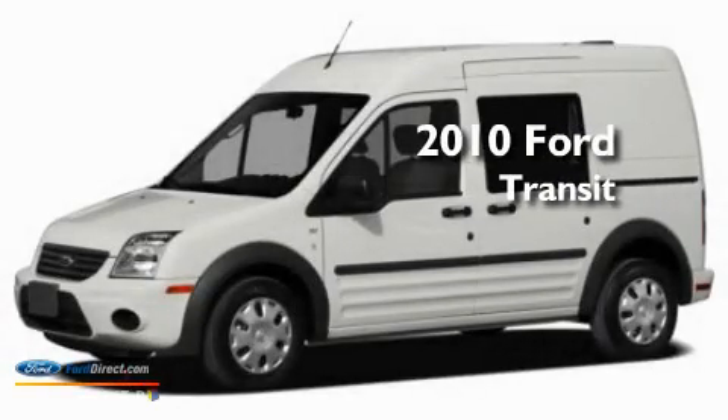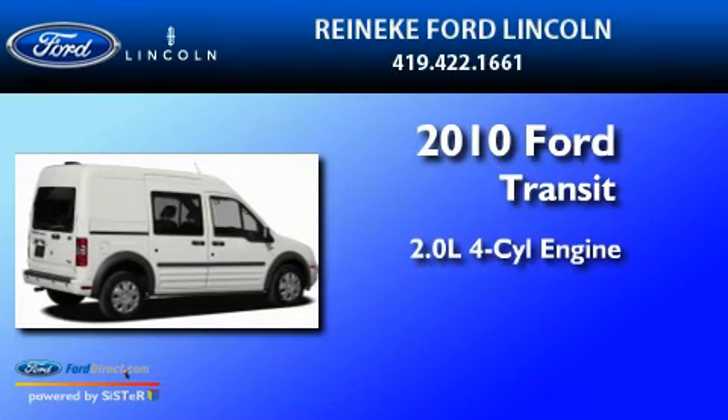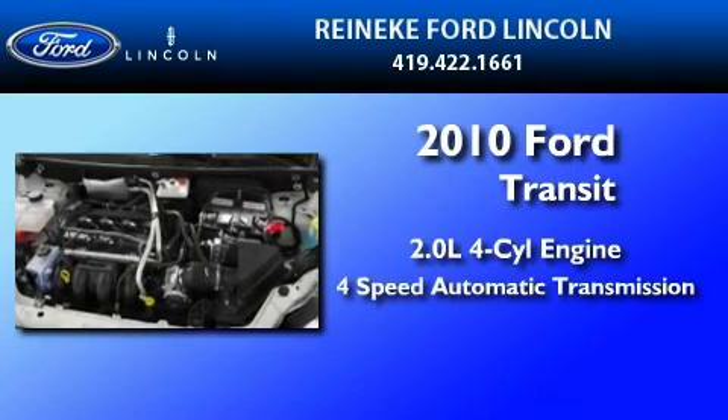This is a brand new 2010 Ford Transit Connect. It features a 2.0 liter 4-cylinder engine and a 4-speed automatic transmission.